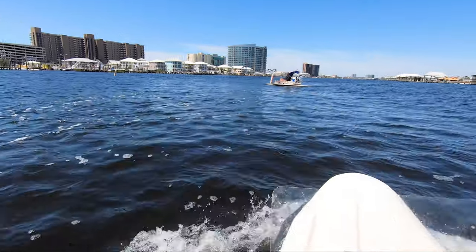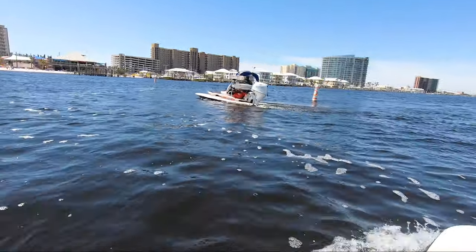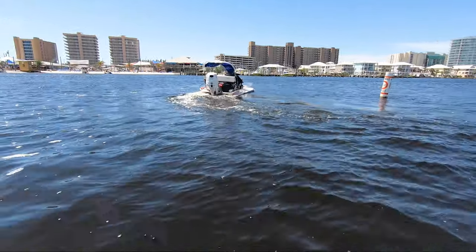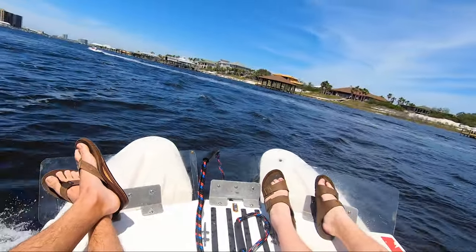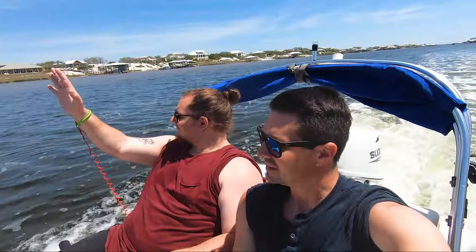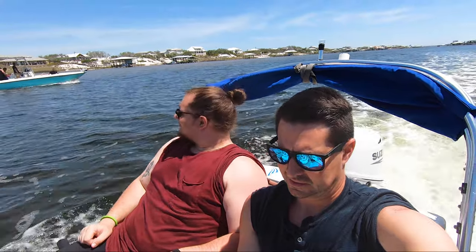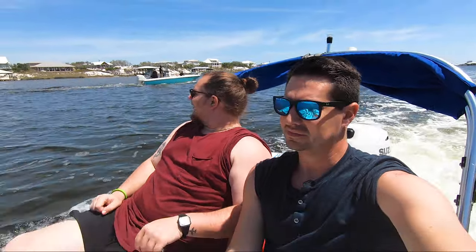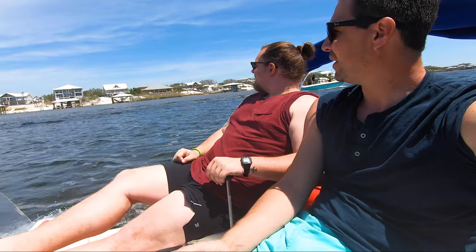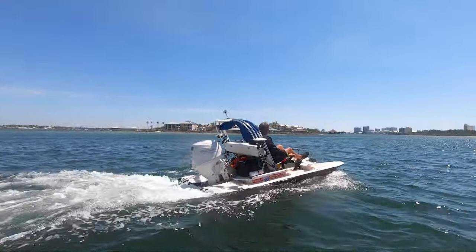For an interactive adventure, book a cat boat tour at Karib Marina in Orange Beach. These compact power catamarans sit low in the water, giving you the optimal vantage point for spotting dolphins, fish, and other marine life. During your one-and-a-half-hour tour, you'll captain your two-passenger boat along the Intracoastal Waterway and through the back bays. And don't worry about getting lost — you'll have an experienced guide leading the way.